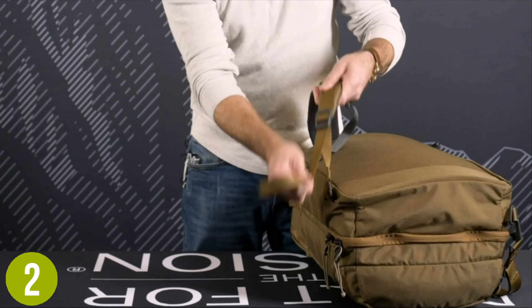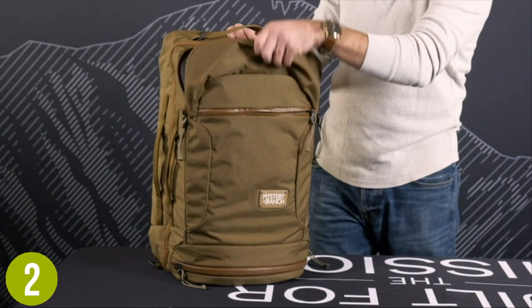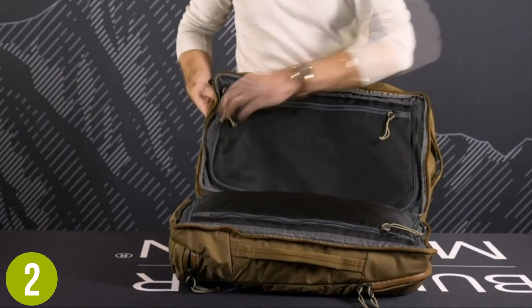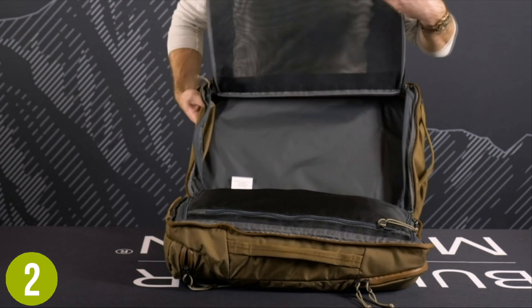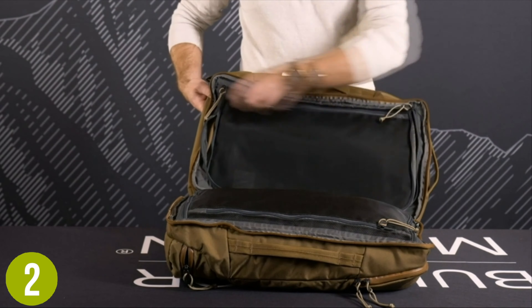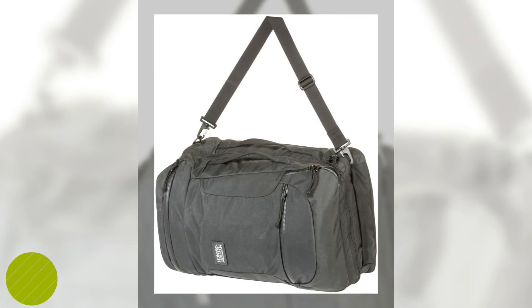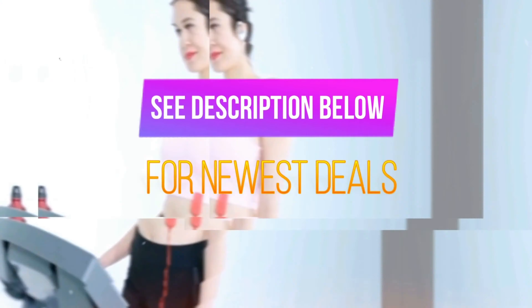The backpack has two main compartments for better dedicated storage, and each one is accessed efficiently with a clamshell zipper that makes it easy to pack and unpack. Bag dividers allow for more efficient organization and storage of smaller items, and because of the shape and size it fits perfectly into the overhead bins on planes and trains.